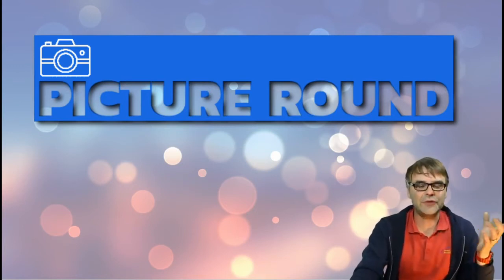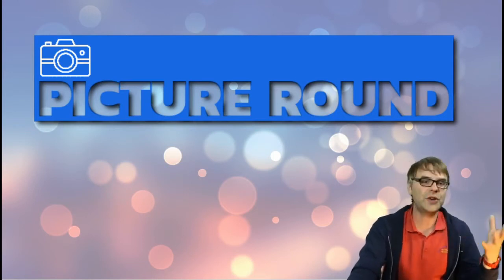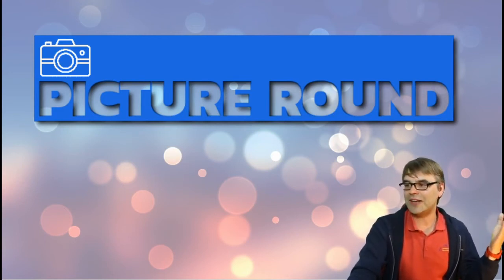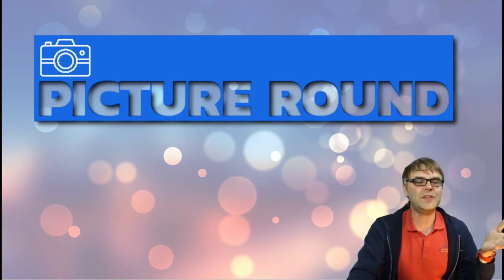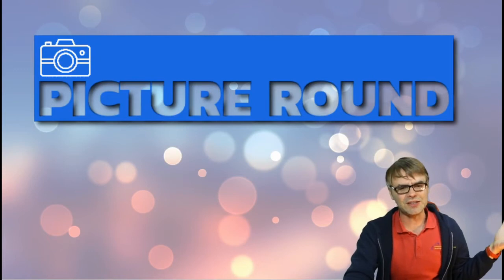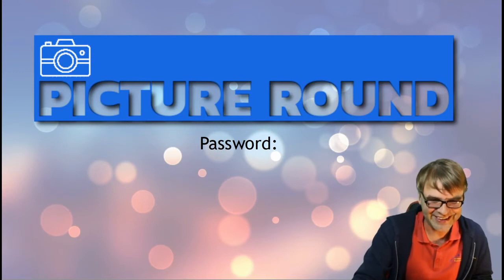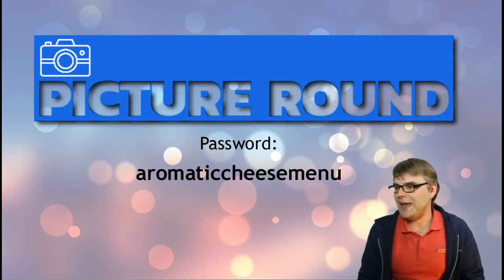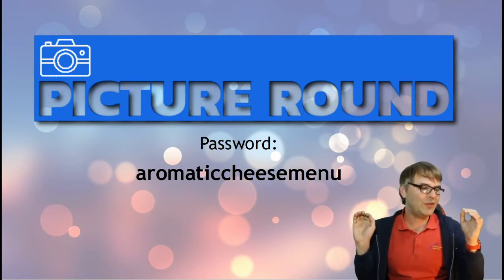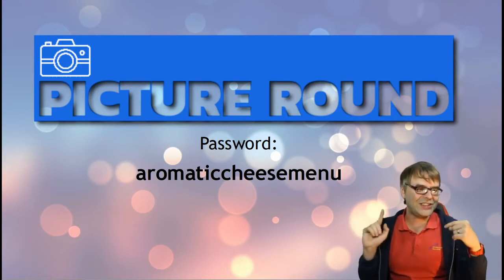For those of you that are patrons, or did the GoFundMe and are now sort of honorary patrons and have your memberships, you will need a password to get it. I don't do this password to make it seem exclusive — I just don't want people to get the posters before the quiz starts. So the password you require is 'aromaticcheesemenu' — all one word, lowercase — aromatic cheese menu.